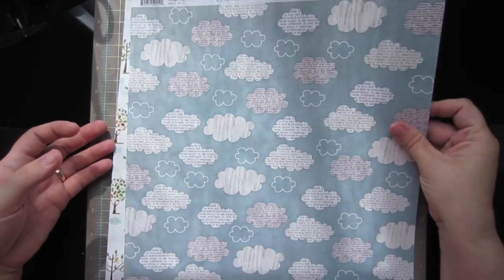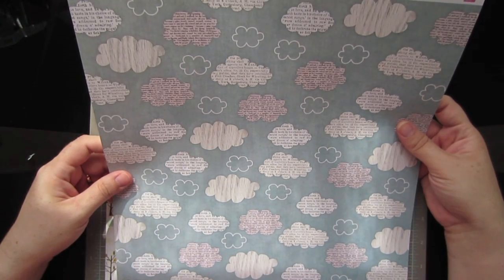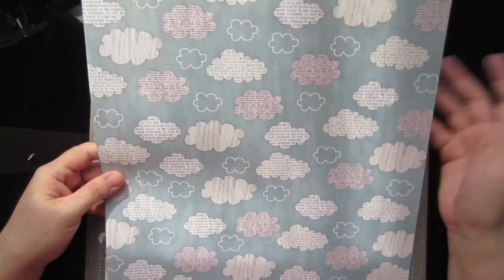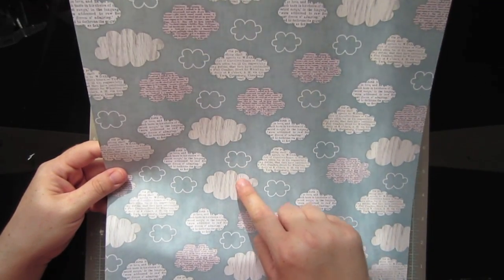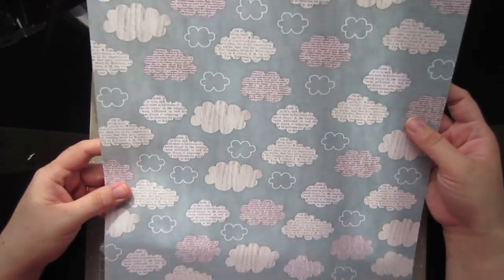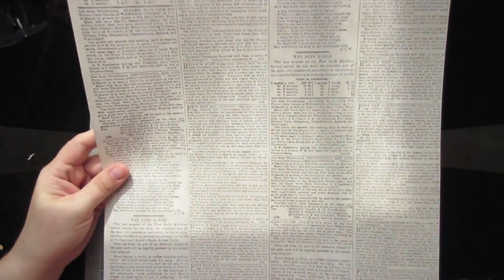I also got this sheet of paper from My Little Shoe Box. This is called the Vintage Shop French Lace. I just really loved this cloud pattern — I could never get enough cloud patterns. It has text in some and woodgrain in some. I love text and love woodgrain, so that is just perfect for me. I should have bought two sheets. The back just has like a newspaper print on it.